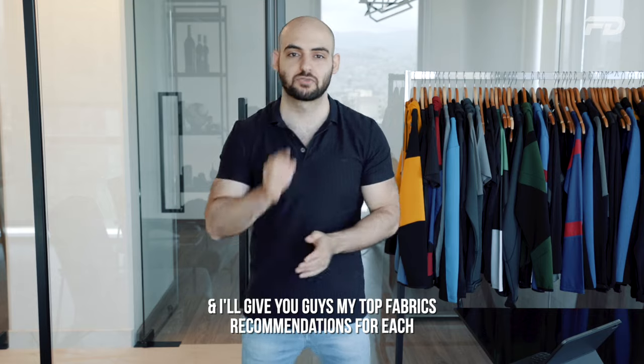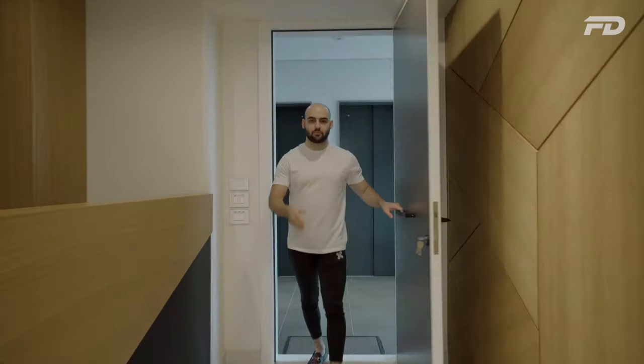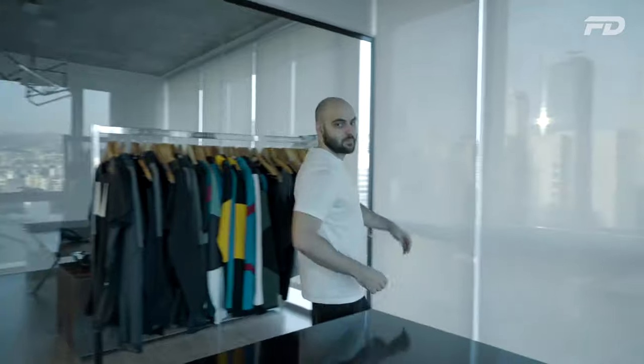Welcome to Fit Design TV. On this channel we discuss all things sports fashion, graphic design, manufacturing, and technology. We cover key topics, answer pressing questions, and provide actionable steps on starting your own product line. If you're interested in any of the above topics, stick around — you're in for a good one.